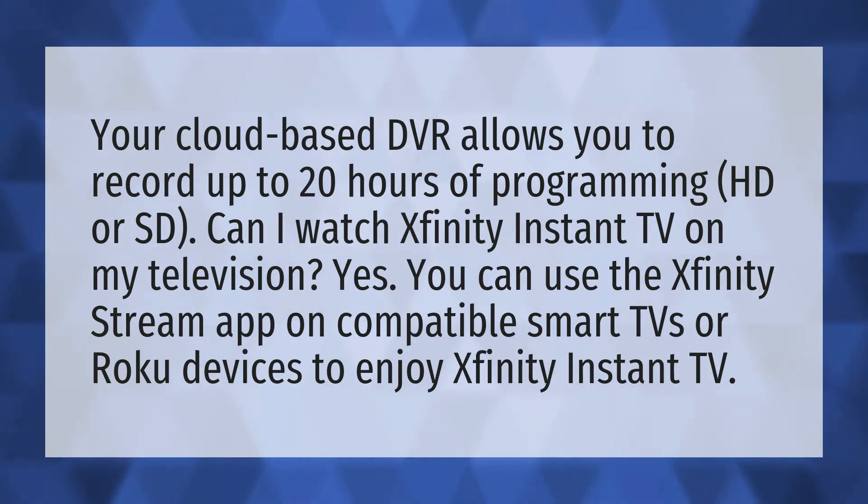Can I watch Xfinity Instant TV on my television? Yes, you can use the Xfinity Stream app on compatible smart TVs or Roku devices to enjoy Xfinity Instant TV. Our mission is to provide accurate answers — we think without knowledge it is impossible to live a balanced life.